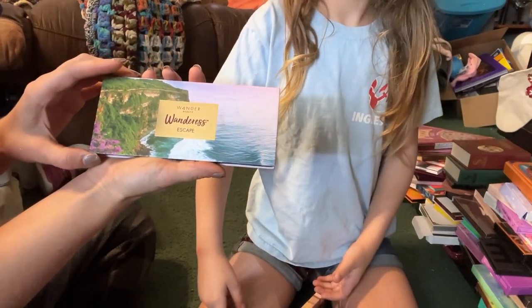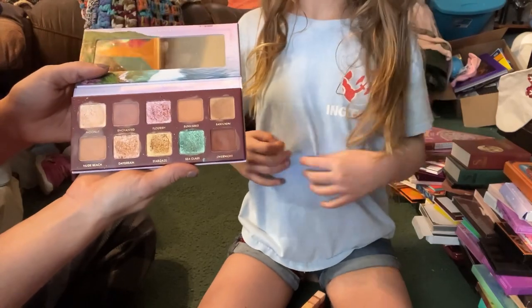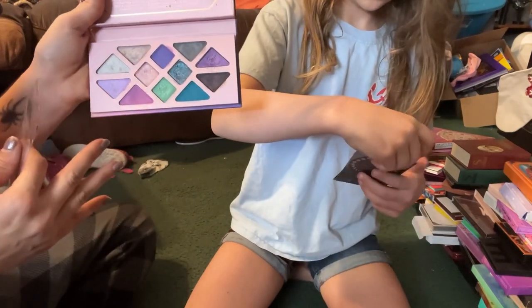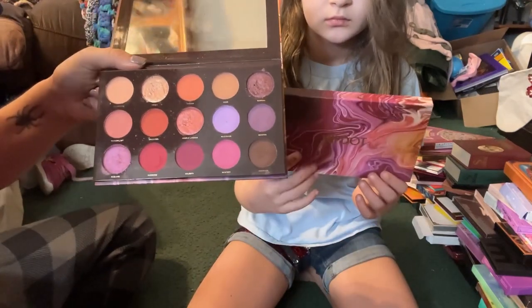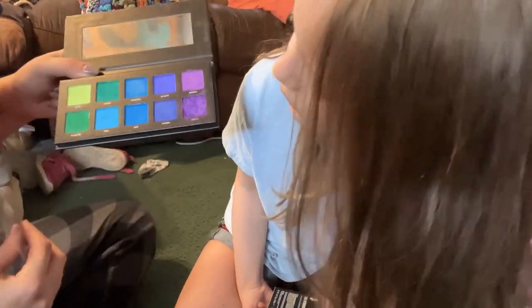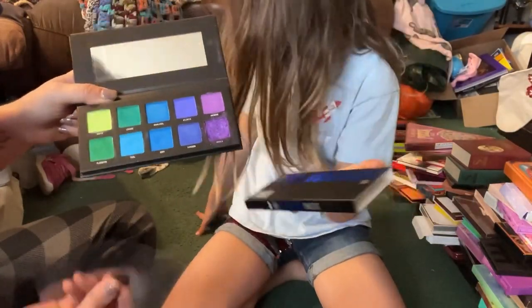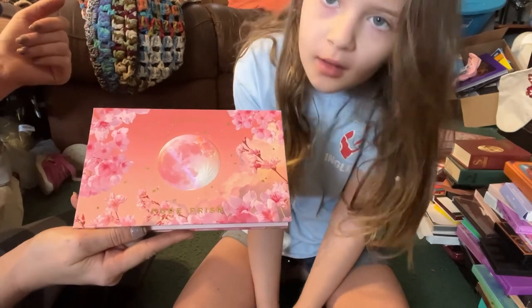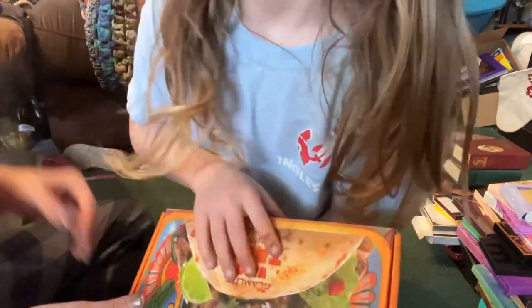This is from Wander Beauty — the Wondrous Escape palette. When I used this I liked it just fine, but I'm just going to go ahead and declutter this. From Aether Beauty this is called the Moonlight Crystal palette — the color story is gorgeous but I'm going to declutter this palette. The Hip Dot Zion palette — I'm going to declutter this one. From Sample Beauty the Hydrographic palette — this color story is just gorgeous and the Sample Beauty formula can't be beat, so I'm keeping this. And last for the reviewed pile, from Lunar Beauty the Nude Prism palette — I'm going to keep this one.